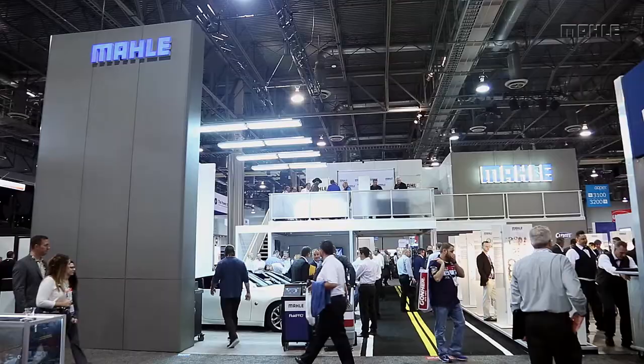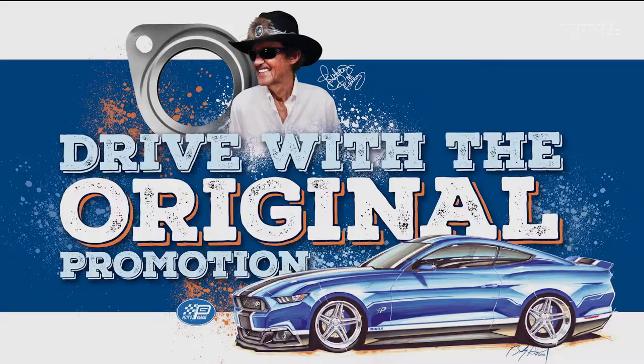Hey everybody, Bogey here, master technician, shop owner, and one of the hosts of the TV show All Girls Garage.